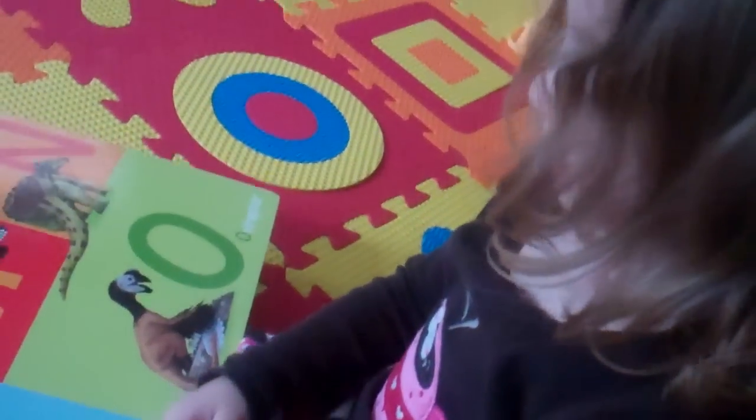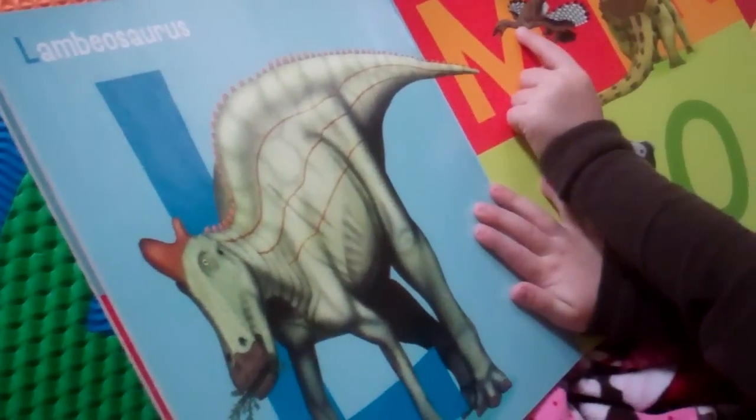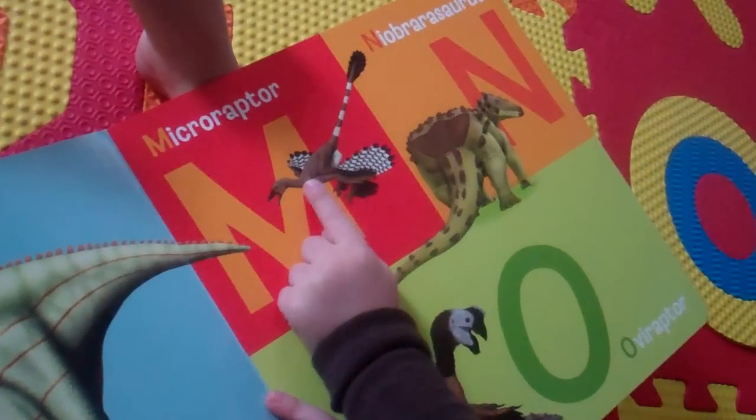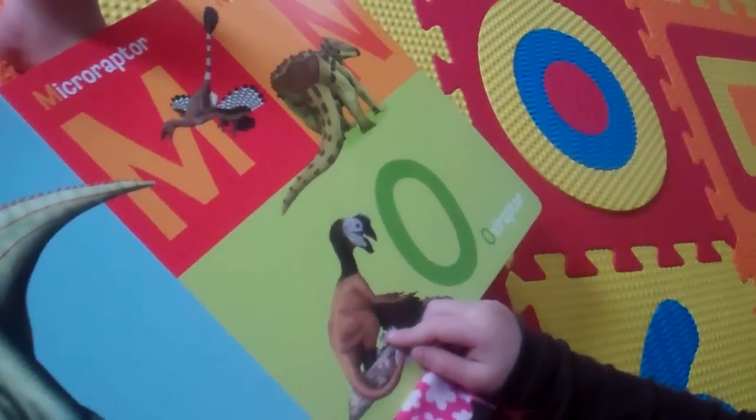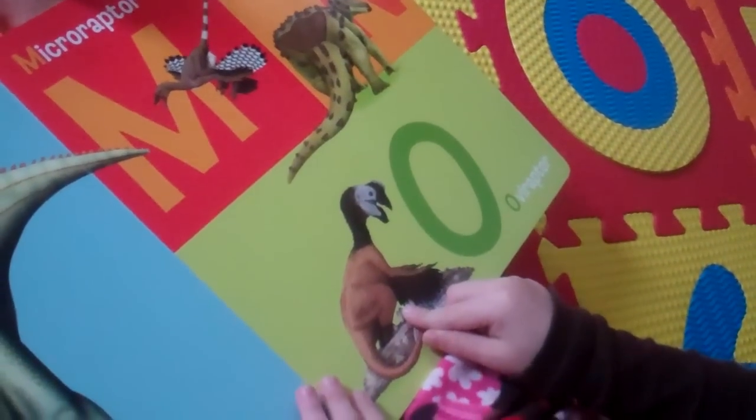Yeah. And that is a Lameosaurus, and that is a Microraptor. And this is a Librabeosaurus, and that's an Oviraptor.